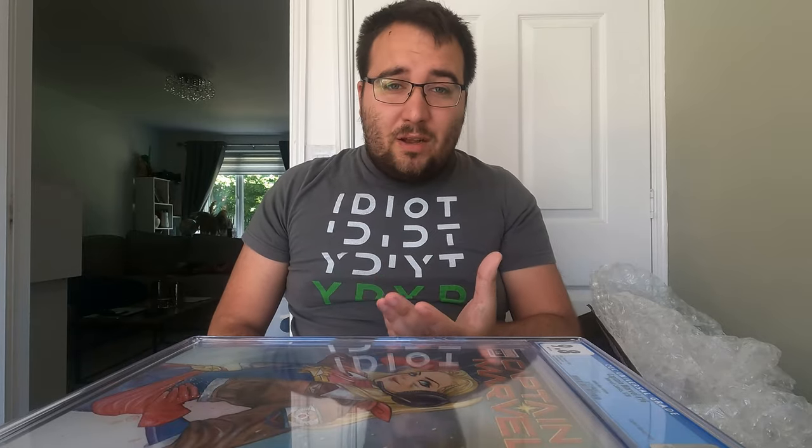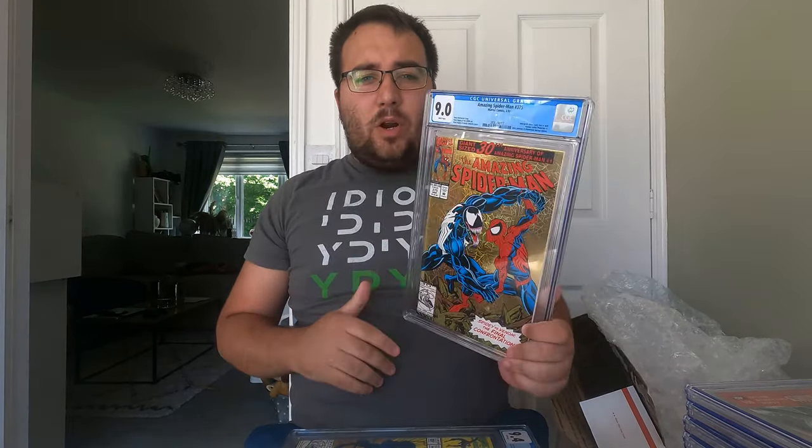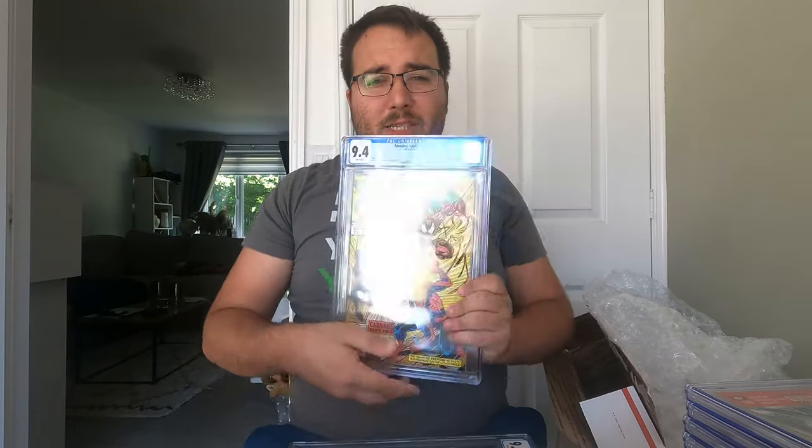Great stuff for my personal collection. So let's go over what's staying in the personal collection: Amazing Spider-Man 375 at a 9.0 — staying in the PC. Amazing Spider-Man 362 at a 9.4 — goes absolutely perfectly with my 361. And then the House of M variant, the Quesada variant, such a good cover at 9.2 — that's in the personal collection.